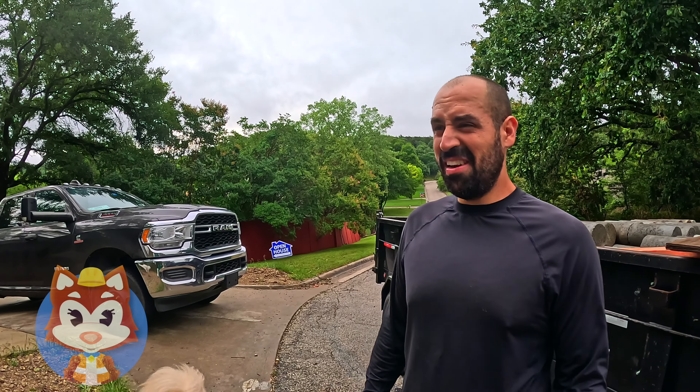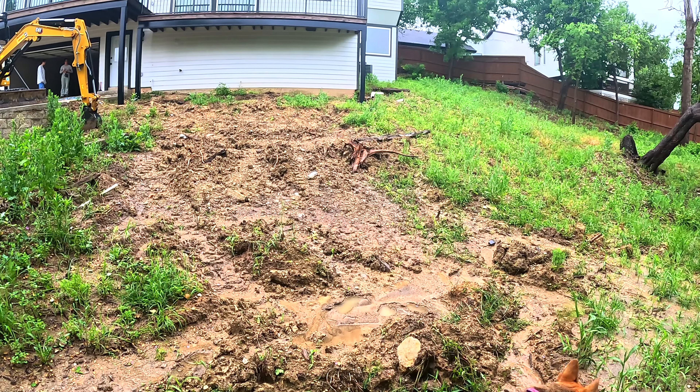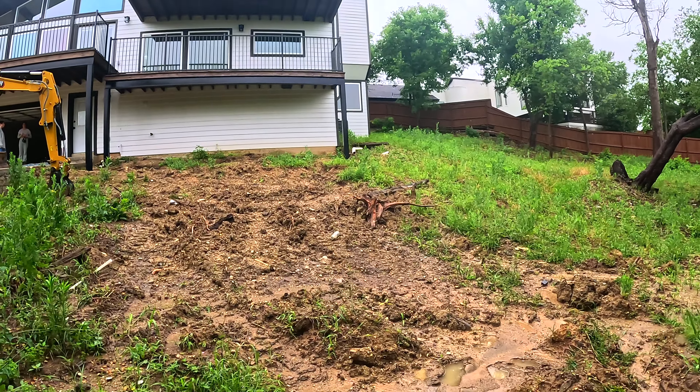Hey guys, welcome back to another episode of Tales of Foundation Repair. So this house is a house that we fixed a few years ago — I believe like in 2022, if I'm not wrong. Unfortunately, this house is on a very steep hill, so the slope is crazy bad.